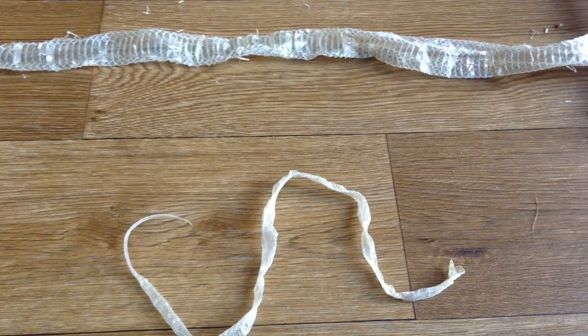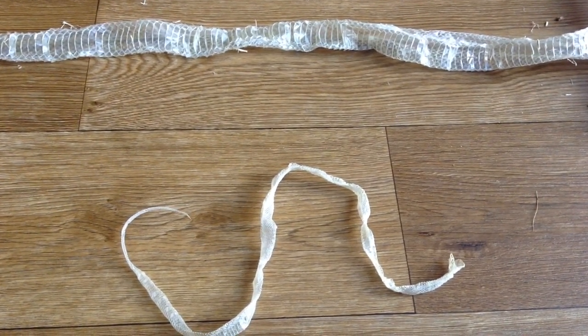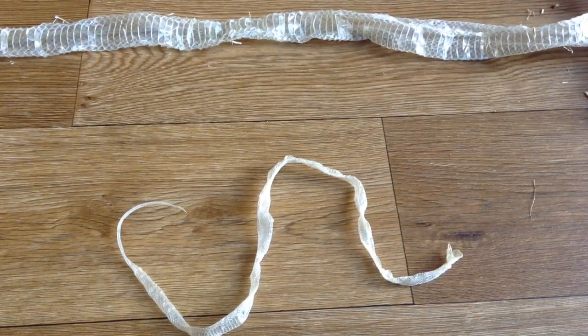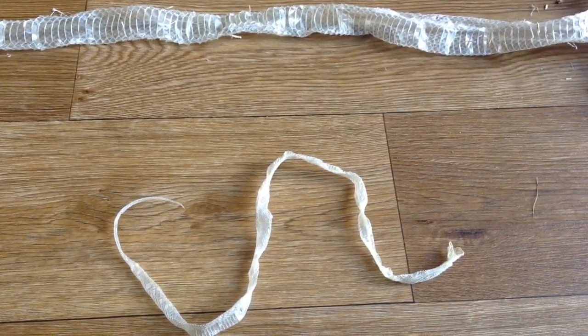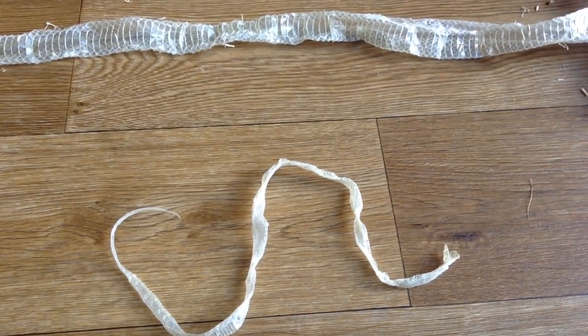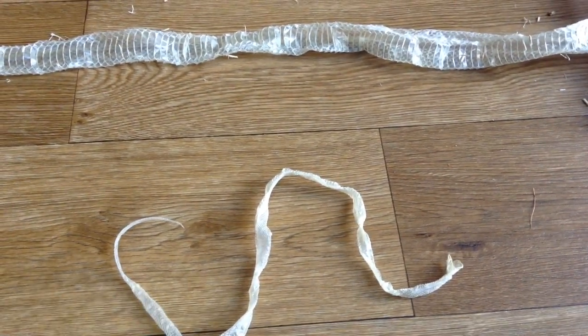Do be aware that buying small cages first really is false economy. If I was doing it again I wouldn't buy a small one first. I hope you did enjoy the video — please like, comment, and subscribe, and I'll see you in the next one.